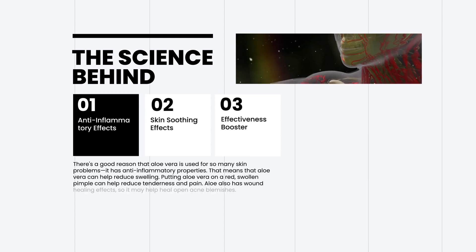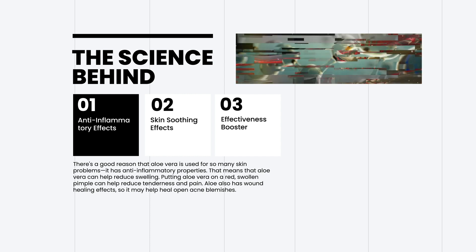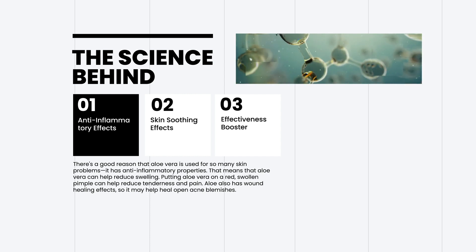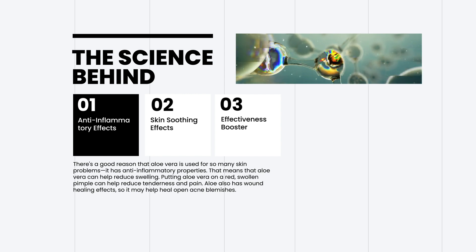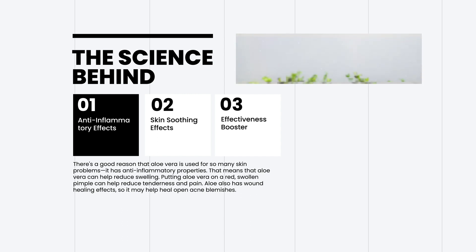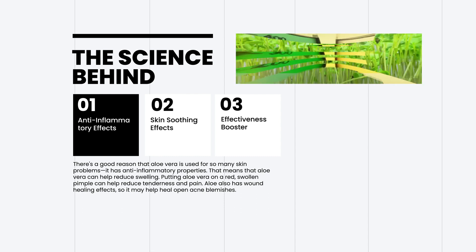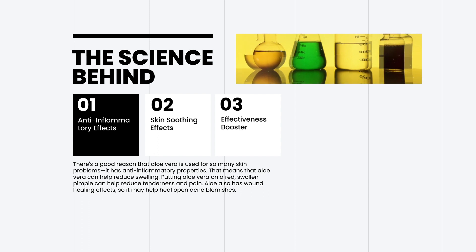There's a good reason that aloe vera is used for so many skin problems — it has anti-inflammatory properties. That means that aloe vera can help reduce swelling. Putting aloe vera on a red, swollen pimple can help reduce tenderness and pain. Aloe also has wound healing effects, so it may help heal open acne blemishes.